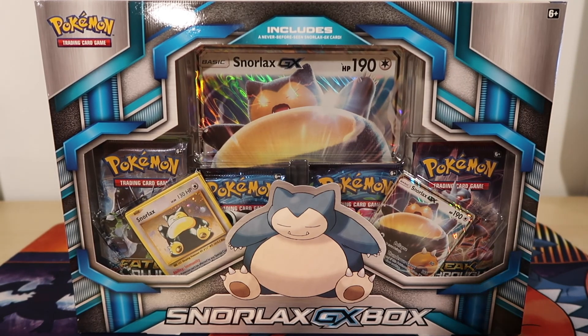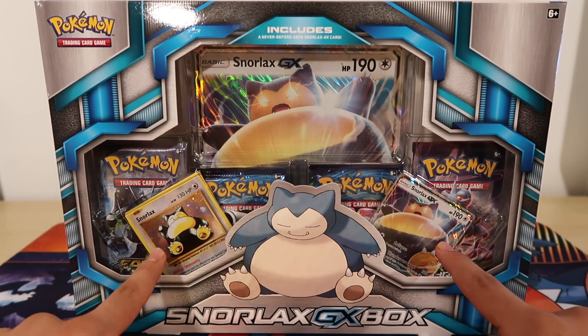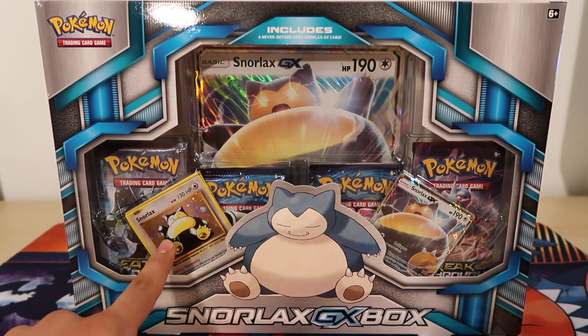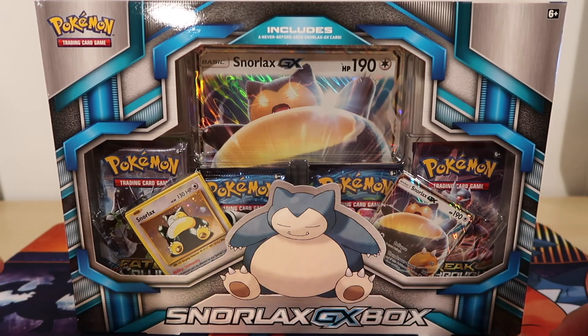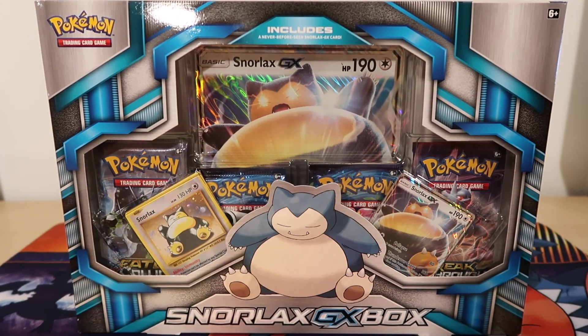Alright, let's go ahead and get into this amazing Snorlax GX box. It's going to be the first GX card — you get the Snorlax GX right here, and then a Snorlax holo from either Base Set or Jungle or Base Set 2. You also get Fates Collide, two Evolutions packs, and a Breakthrough pack, and then you get the big holo Snorlax GX card.